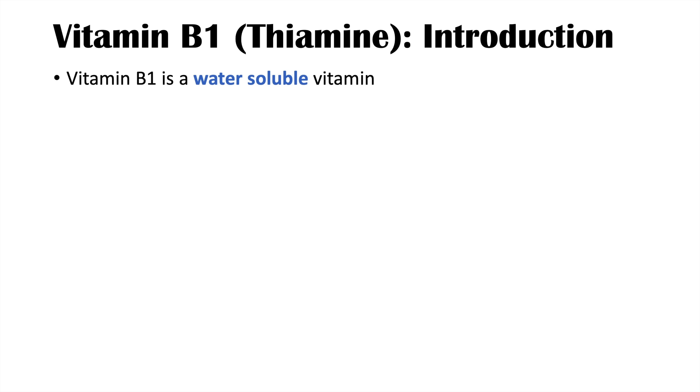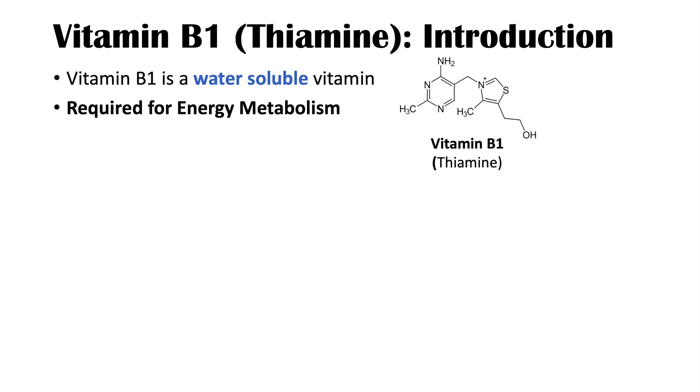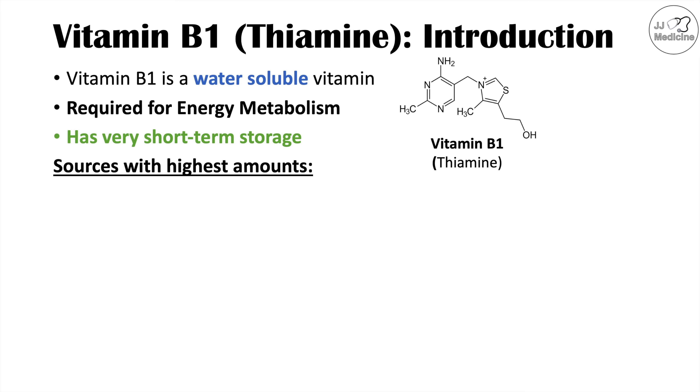Vitamin B1 or thiamine is a water-soluble vitamin. It is required for energy metabolism, and more specifically it's required for glucose metabolism. The problem with vitamin B1 is that it has a very short-term storage, and because of that, we have to continually get vitamin B1 from our diet.